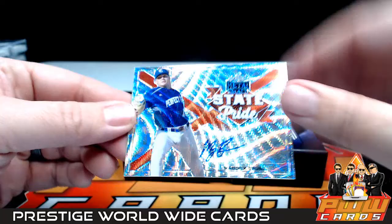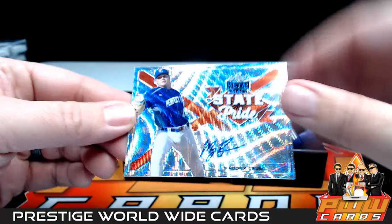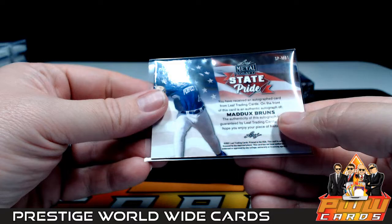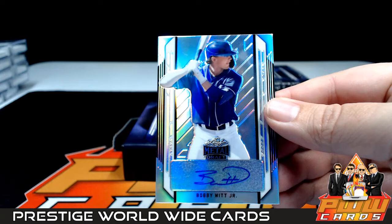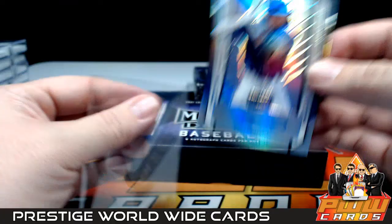Next up, a state pride wave of Maddox Bruns — another Maddox Bruns, that's two of him — going out to the Dodgers, state pride, not numbered. Then we have a Bobby Witt Jr. — look at that — going out to the Kansas City Royals. KC is Michael N, Michael congrats on the Bobby Witt, not numbered. That's box number five.